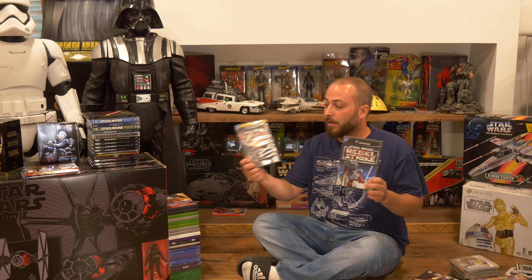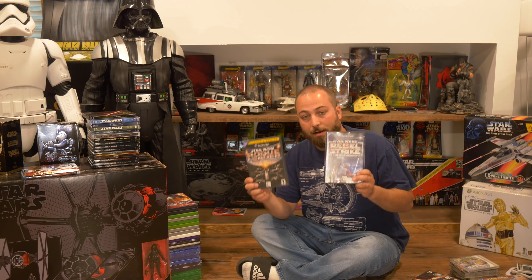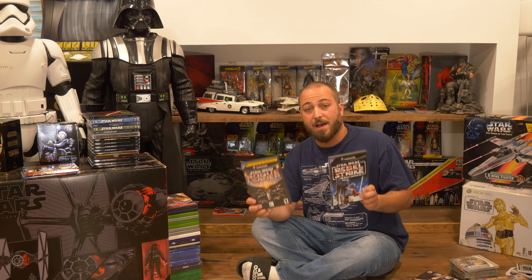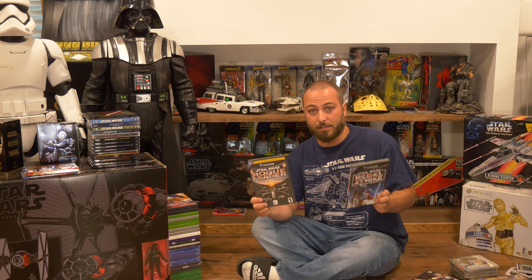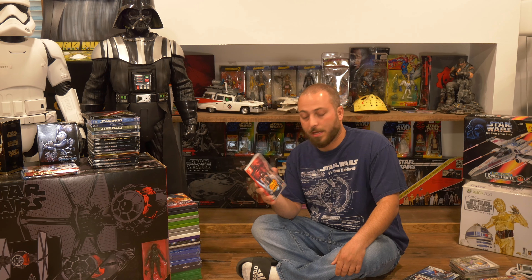Now rewinding back a little bit, we have Star Wars Arcade for the 32X. I was a Sega kid but I never had the 32X — I remember renting 32X games by accident and them not fitting in my Sega. But I just had to have this Star Wars game because it was complete in box and it looks cool on the shelf. One day I will get a 32X and try it out.